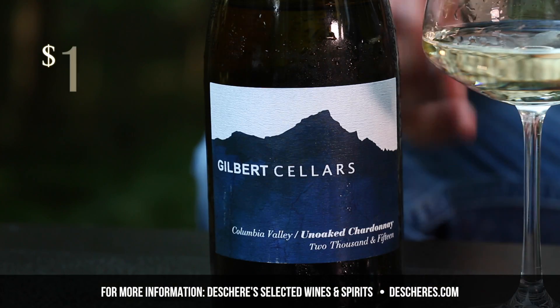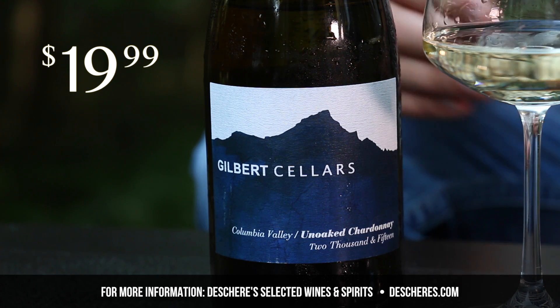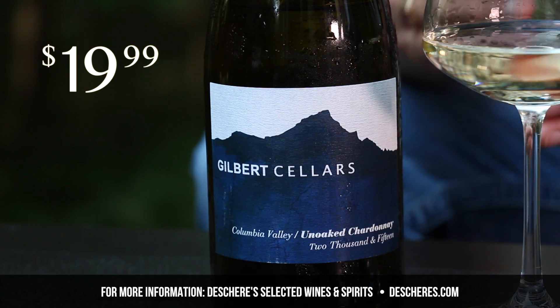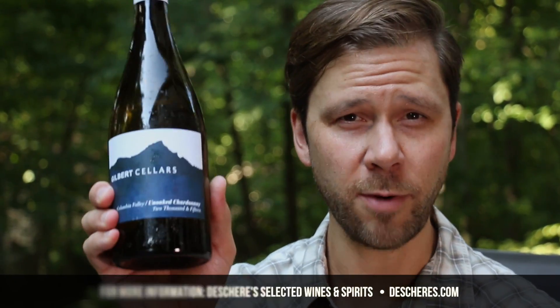This Gilbert Cellars un-oaked Chardonnay will set you back $19.99. And in my opinion, it's worth every penny. This is a super elegant, classy, and well-crafted Chardonnay. If you live in the state of Pennsylvania, go to your local state store and grab yourself a bottle.